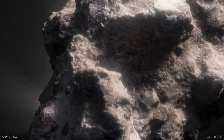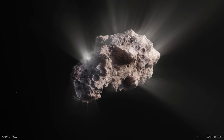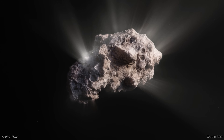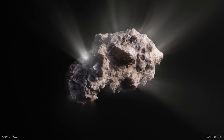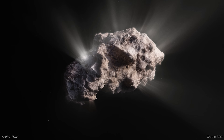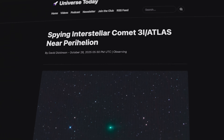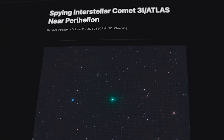3I Atlas continues on, making its closest approach to Earth in mid-December — still pretty far away. But if you've got a small telescope, when it returns to the night sky you'll probably be able to resolve it at about 11th magnitude. We've got great coverage of the perihelion of 3I Atlas from David Dickinson on Universe Today.